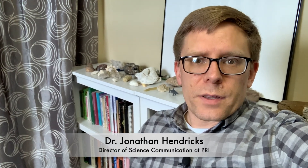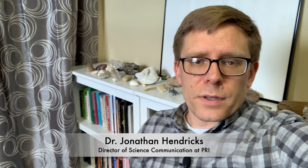Hey everybody, my name is John Hendricks. I am Director of Science Communication at the Paleontological Research Institution. Like a lot of folks, I'm at home right now because of the coronavirus pandemic. One of the things I love most about my job as a paleontologist at PRI is being surrounded by fossil specimens every single day.